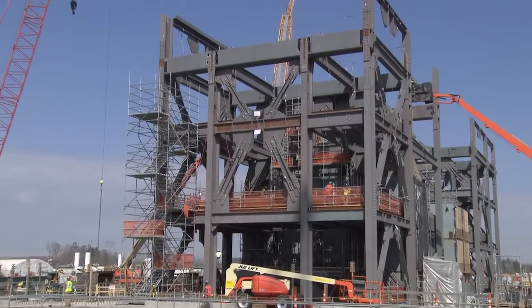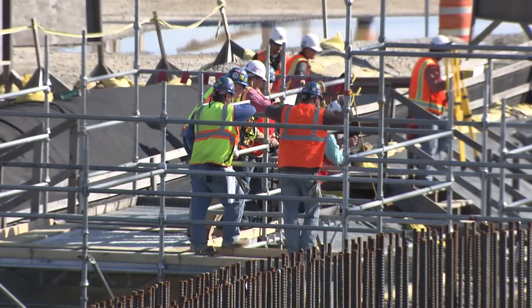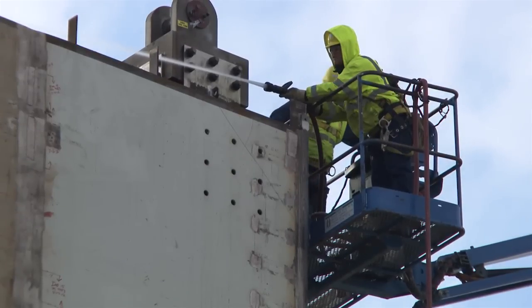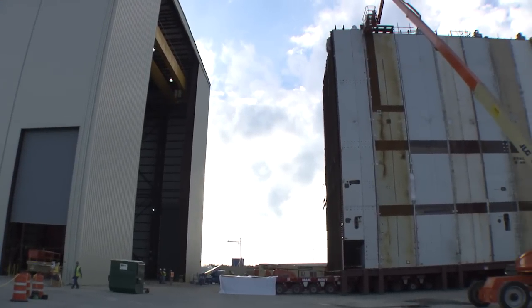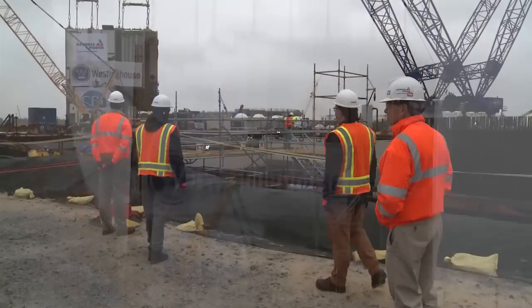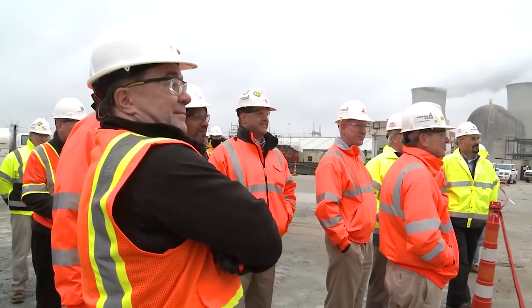With the AP-1000 design, modular construction is a key asset that allows for us to build the nuclear plant in a quicker fashion and ensure that we are in accordance with our licensing basis. The assembly occurs here in the modular assembly building for all the structural modules. We have several suppliers that perform fabrication activities. CB&I and Southern Nuclear with Westinghouse all provide oversight at those suppliers to ensure that we are in accordance with the licensing and design basis.